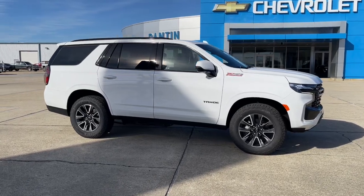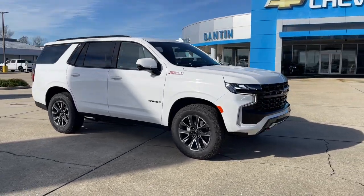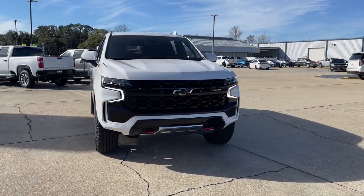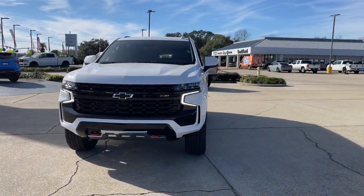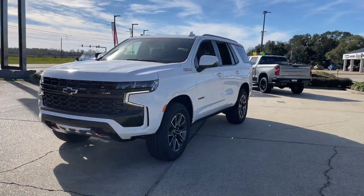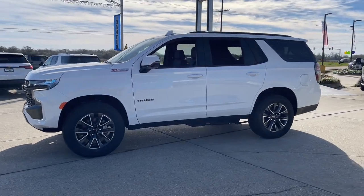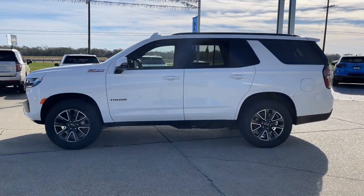Get a feel for the 2024 Chevrolet Tahoe. The Tahoe delivers the power and capability of a full-size SUV, state-of-the-art technology to keep you safe and connected, a serene cabin loaded with amenities, and impressive fuel efficiency. These are just some of the great options this vehicle comes with.